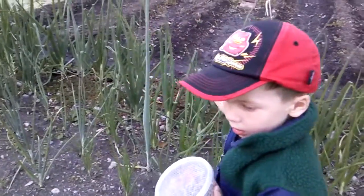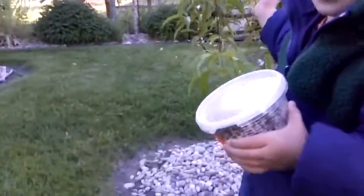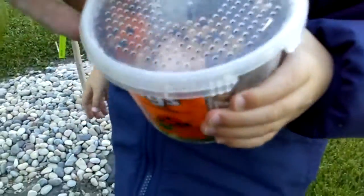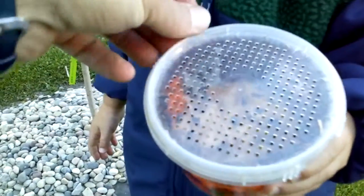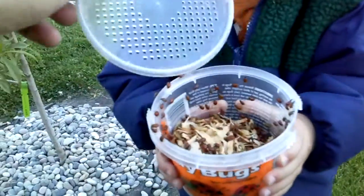We'll let the bugs do some in there. Come on over here. Okay, let's pop them open. Hold it still. Ladybug! Woo!